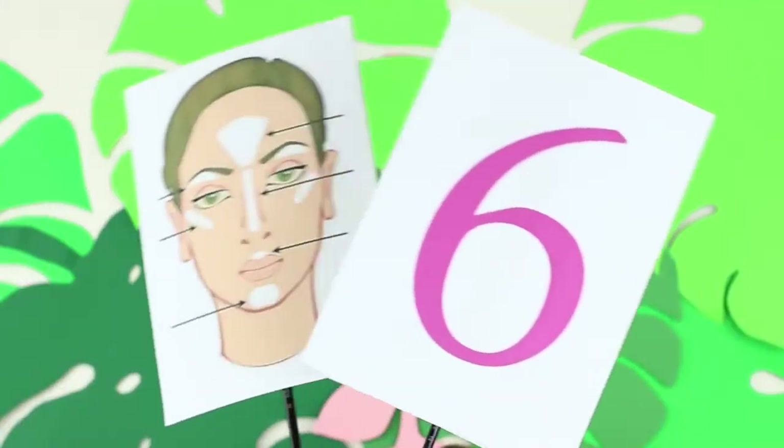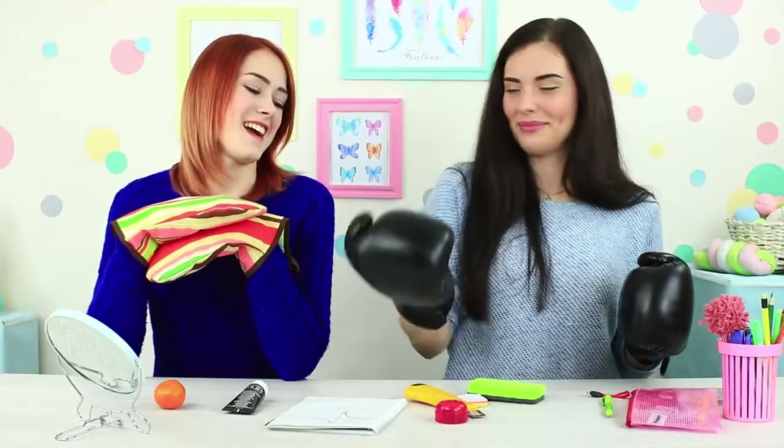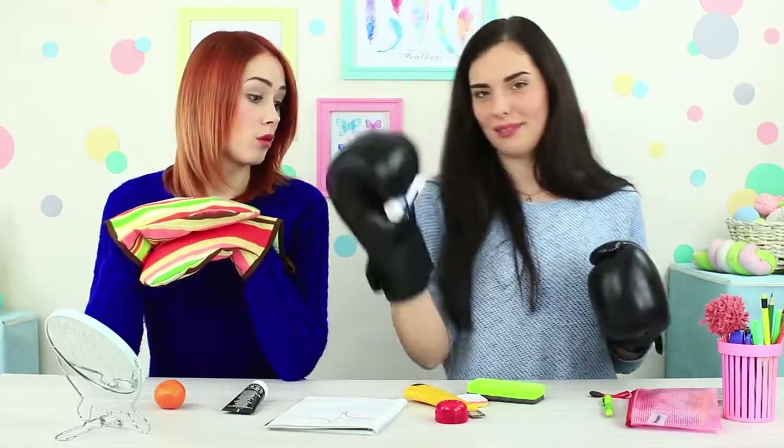Round 6: highlighter! The jury decides to make the rules stricter to boost the rating, but the contestants aren't afraid. Miss Pumpkin is ready for the challenge! Miss Triangle fastens her boxing gloves too! Stella is going to apply the highlighter using the cap of a glue stick — this is not easy, but she manages to hold it in her glove.